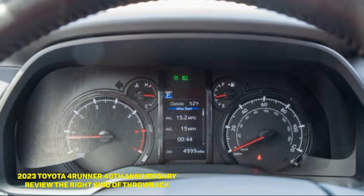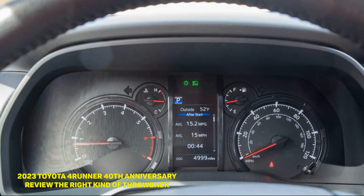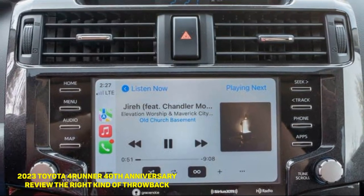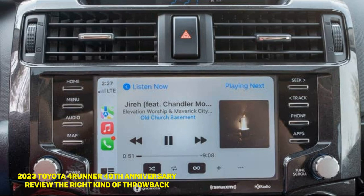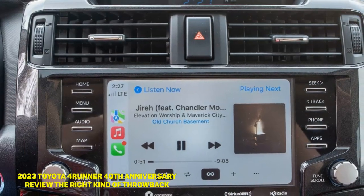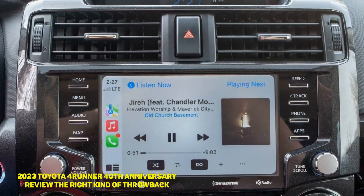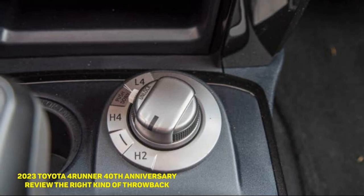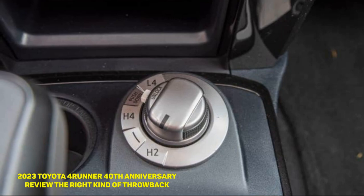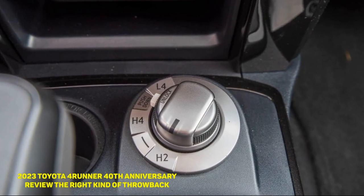With the 40th Anniversary Edition, you're essentially getting an SR5 Premium and paying an extra $2,630 for the aesthetics. There's the tricolor stripe that runs down the side and briefly carries over to a section of the grille, as well as a fancy tailgate badge. A '1 of 4,040' emblem on the dash also reminds you that what you own is relatively rare. The bronze 17-inch wheels are specific to the 40th Anniversary Edition, pulling the look together nicely.